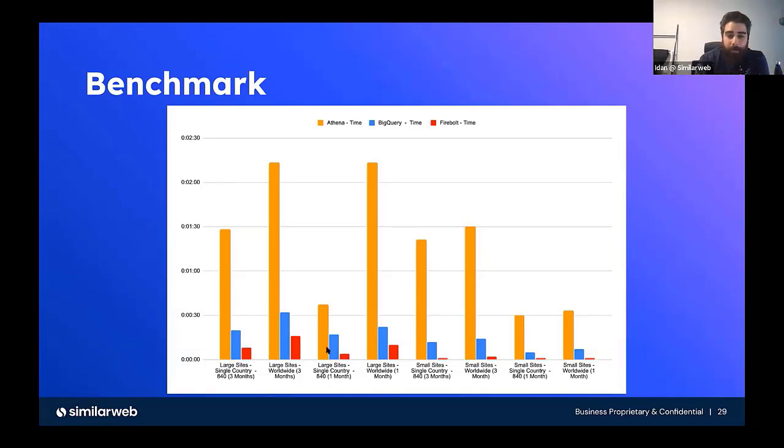Even less. And for larger, for worldwide for example, it can return in six seconds. But in all of those scenarios, Athena was the worst. BigQuery was next, but Firebolt pretty much had the best performance out of all three of them.